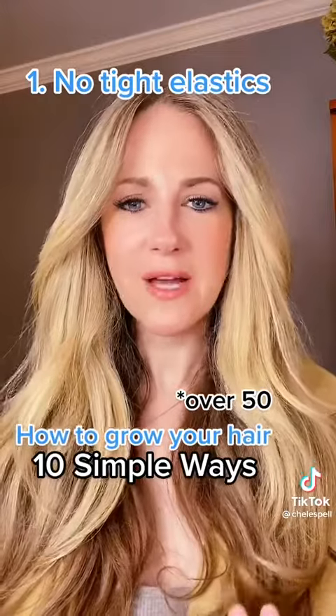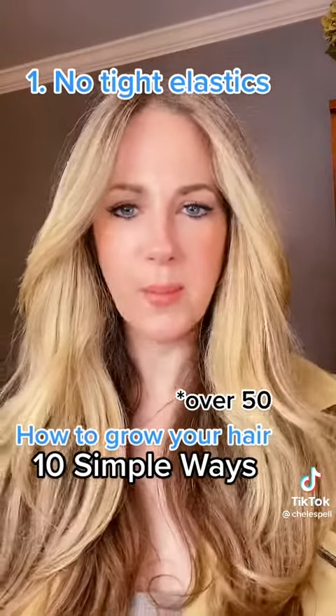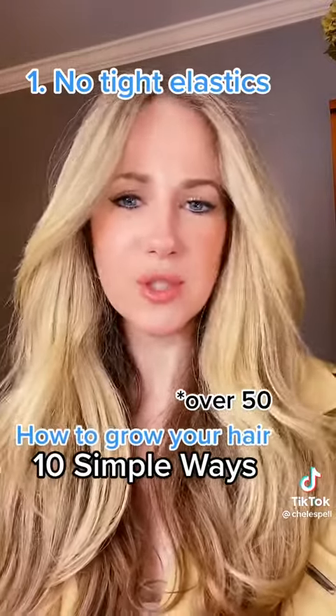Number 1: I stopped using elastics on the hair and I stopped doing very high, tight ponytails or buns while I sleep. I do very loose braids and I switched to scrunchies, which was an easy switch because I'm an 80s girl.